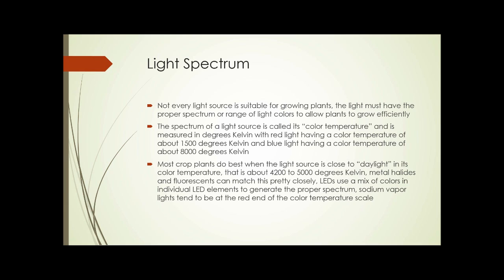Next, we need to look at light spectrum, because not every light source is suitable for growing plants indoors. The light must have the proper spectrum or range of light colors to allow plants to grow efficiently. The spectrum of a light source is called its color temperature, and it's measured in degrees Kelvin. Red light has a color temperature of about 1,500 degrees Kelvin, and blue light on the other end of the spectrum has a color temperature of about 8,000 degrees Kelvin. Most crop plants do best when the light source is close to daylight in its color temperature, which is between 4,000 and 6,000 degrees Kelvin, generally recognized as 4,200 to 5,000 degrees by most light source manufacturers.